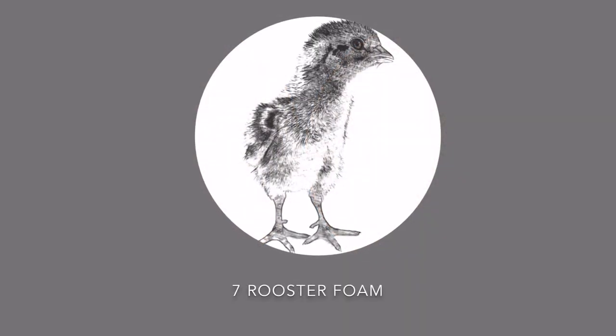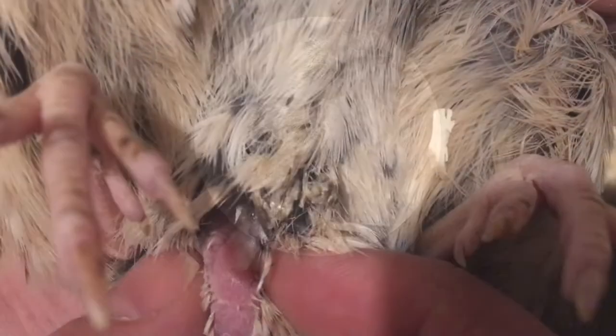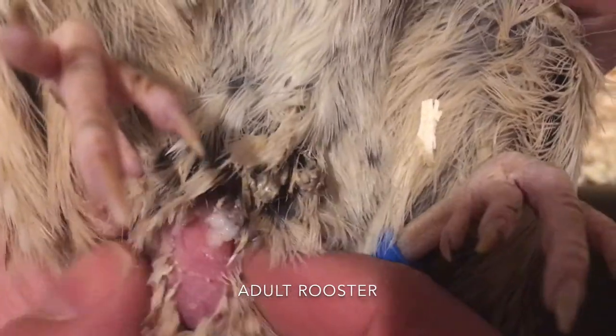Roosters produce foam when you touch their stomach or squeeze softly in their cloaca.